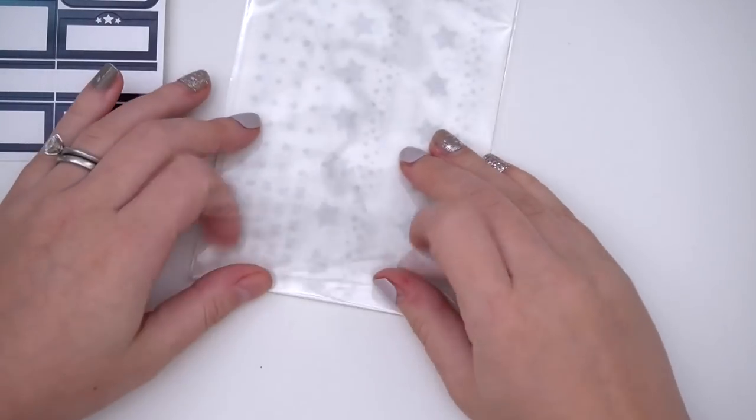The matte label sampler is only available through Monday and will also be on special pricing through Monday. The color of the week is only available from Wednesday noon Eastern until Monday. That's the foil bundle for this week.